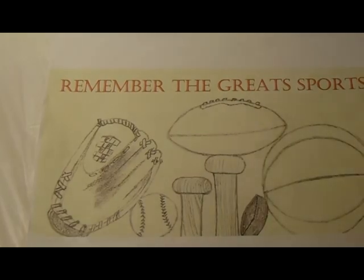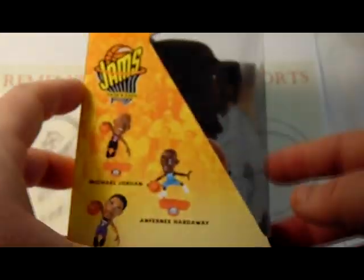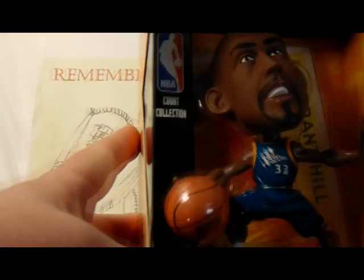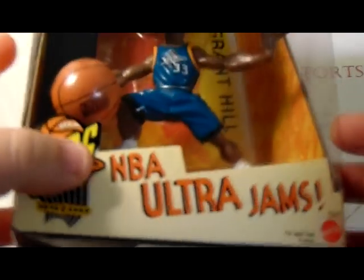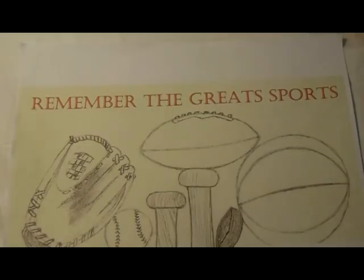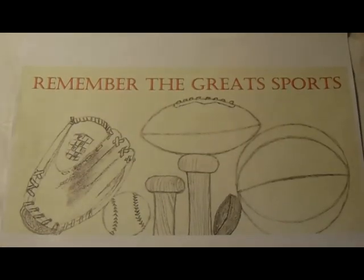A couple of the NBA Ultra Jams — we have the Penny Hardaway Ultra Jam. The best way I can describe it: it's kind of like the size of a bobblehead. It's still in the box, and you can see some of the other people in the set — Michael Jordan, Kobe Bryant — those weren't there, or I would have definitely bought those. So we got Penny Hardaway and also Grant Hill. I guess I'd call these my random statue collection, because they're not bobbleheads and they're not Starting Lineups.